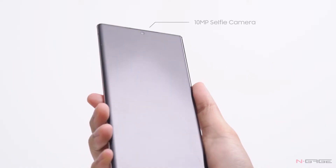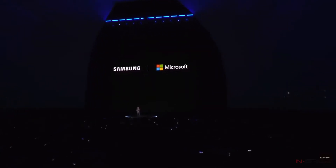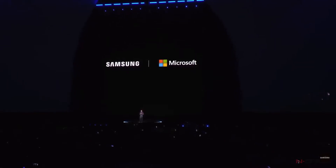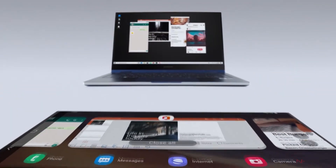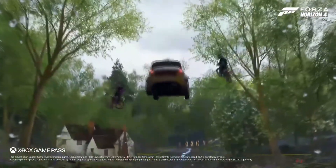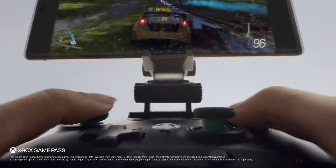On the selfie side, both devices feature the same 10-megapixel snapper with dual-pixel autofocus. Samsung is also teaming up with Microsoft, turning the Galaxy Note 20 into a more productive and entertainment hub. The new Galaxy Note 20 comes with massive integration of Microsoft services and will let you stream over 100 Xbox titles via xCloud — all you need is a controller to play these games.